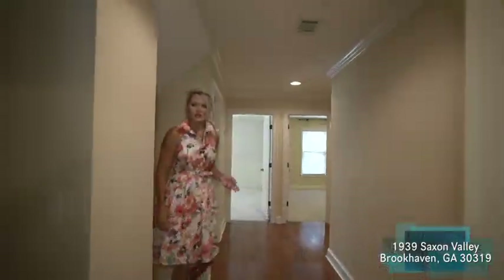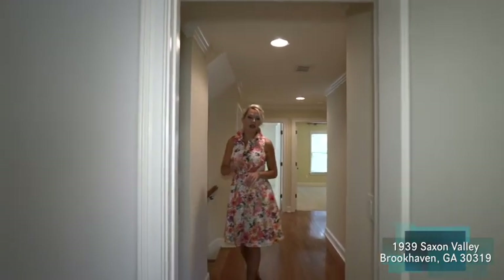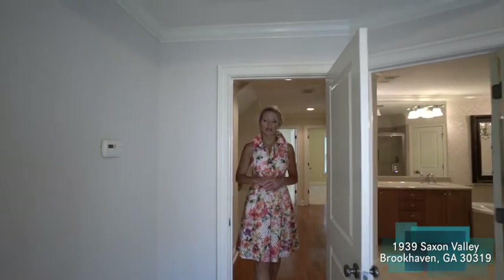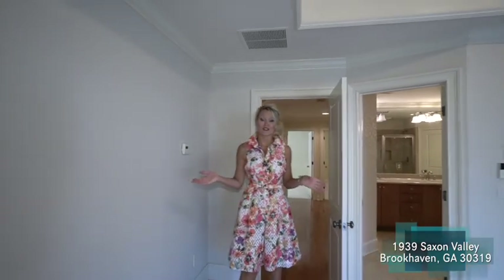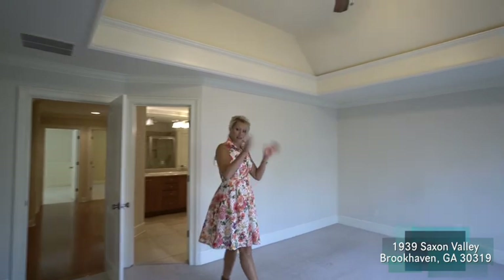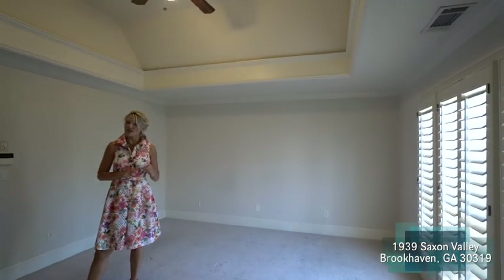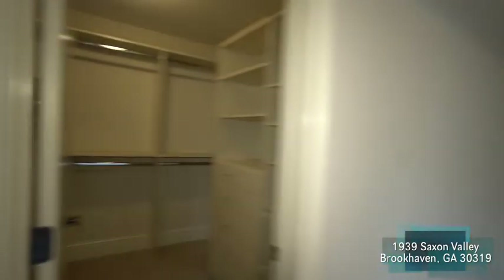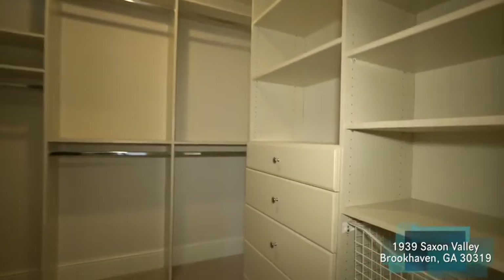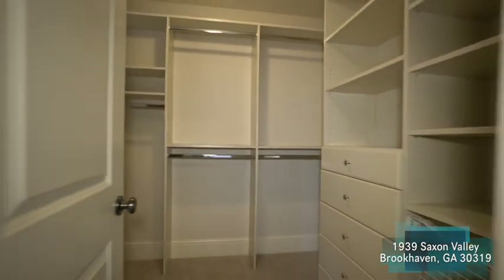Now for our bedroom space — this is actually the third floor of the townhome; the first floor we haven't seen yet is where we have our great room downstairs. Here is our master suite with tray ceilings. It's on the front of the house, so we've got great windows with those plantation shutters. In the closet we have a beautiful upgraded closet system — it's a walk-in closet perfectly set up so that two people can easily store all their belongings.